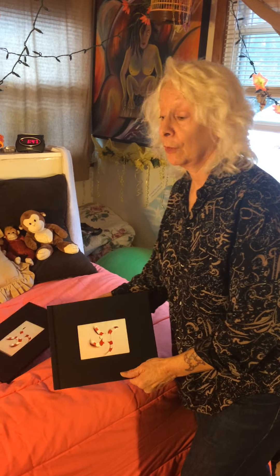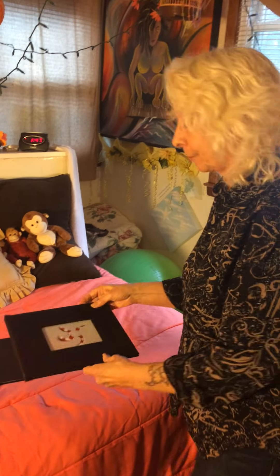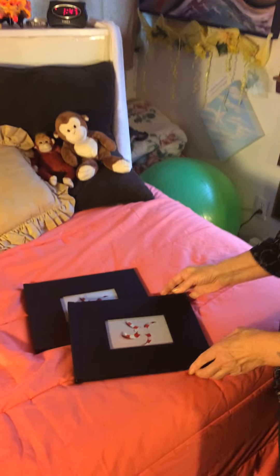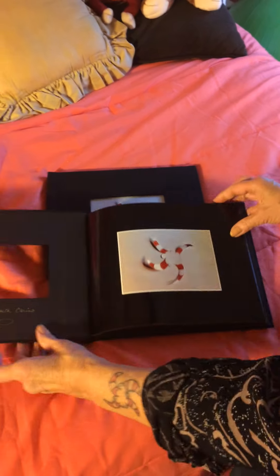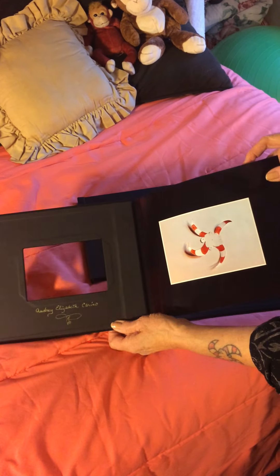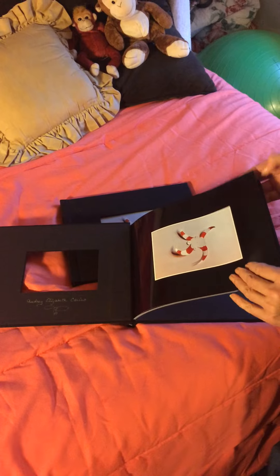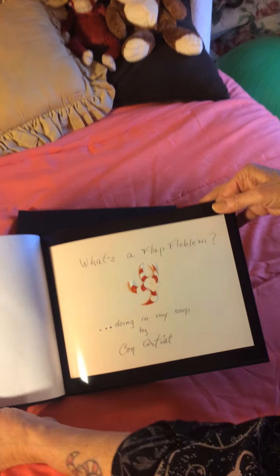I made these books for Audrey and Dylan and I want to show you what it's all about. So it's the window. This is Audrey's book. It has her name there, and a picture of a flap floblem. And then here's the title page.